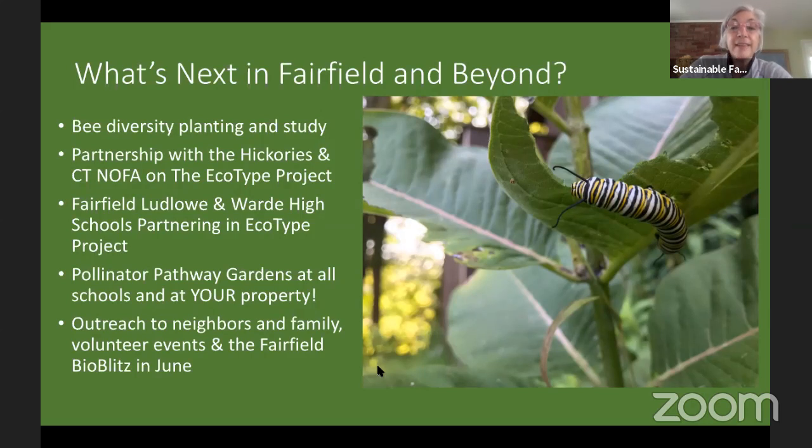Here's a monarch chomping away on a milkweed plant — they eat literally day and night. That big monarch caterpillar is about to turn into a chrysalis. They're specialists and only eat milkweed. Something exciting is the CT NOFA ecotype project that the Wilton High School team has already started. Fairfield's Ludlow High School is also going to be working on that, though we have a hiccup because of quarantine, but we're hoping to do the same thing next year.